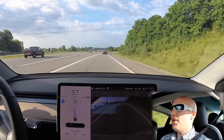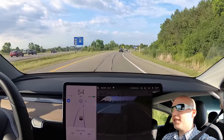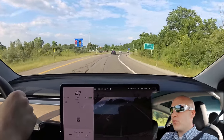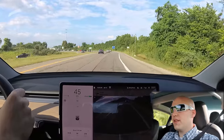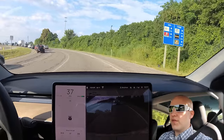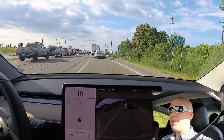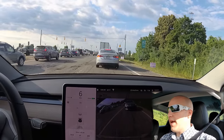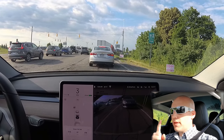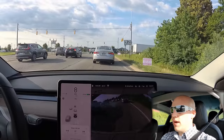Navigate on Autopilot Challenge number two — a success with zero interventions. I was a little skeptical because the distance was farther, but I'm really impressed. Hit like and subscribe if you're enjoying these. I noticed the camera cropped in a bit for stabilization, so I might back it up slightly. Next challenge I'm thinking roundabouts, but comment below and let me know what challenges you want to see.